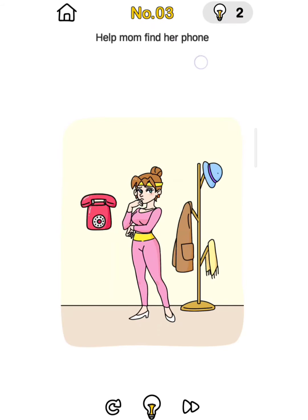So help find her phone. Where is the phone? Kindly hold this phone, move to here, and kindly wait. Yeah, tap this mobile phone.